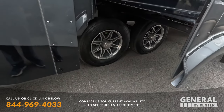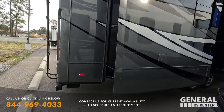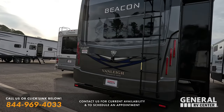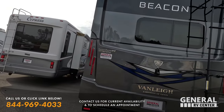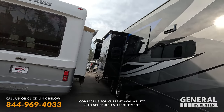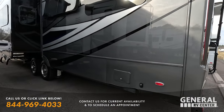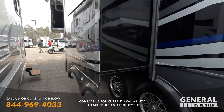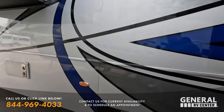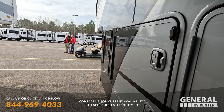Goodyear tires. Because the person looking to get this unit — I just want to be completely transparent on what the unit looks like and the condition it's in, so if you do buy this you know exactly what's going on. Very nice 50-amp power cord reel. Slide toppers already included.